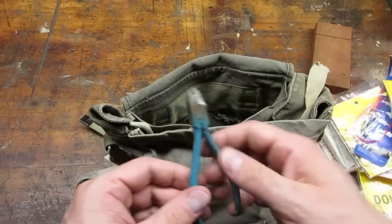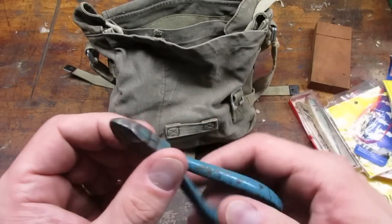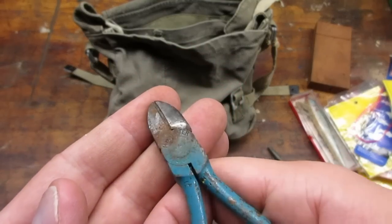I thought the bag was empty but after rooting around I found these cool little wire cutters. Looks like Crowder 4501, four and a half.